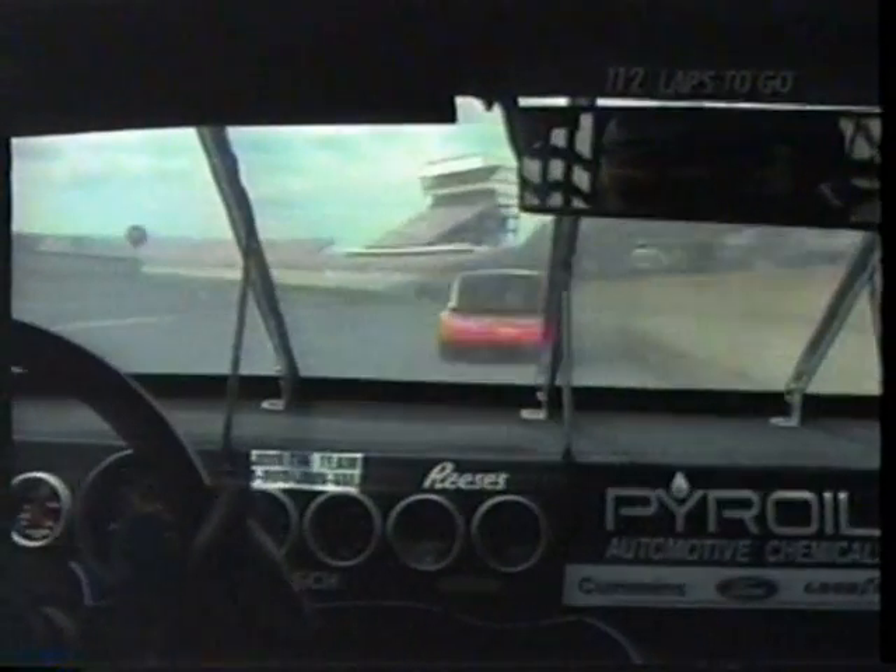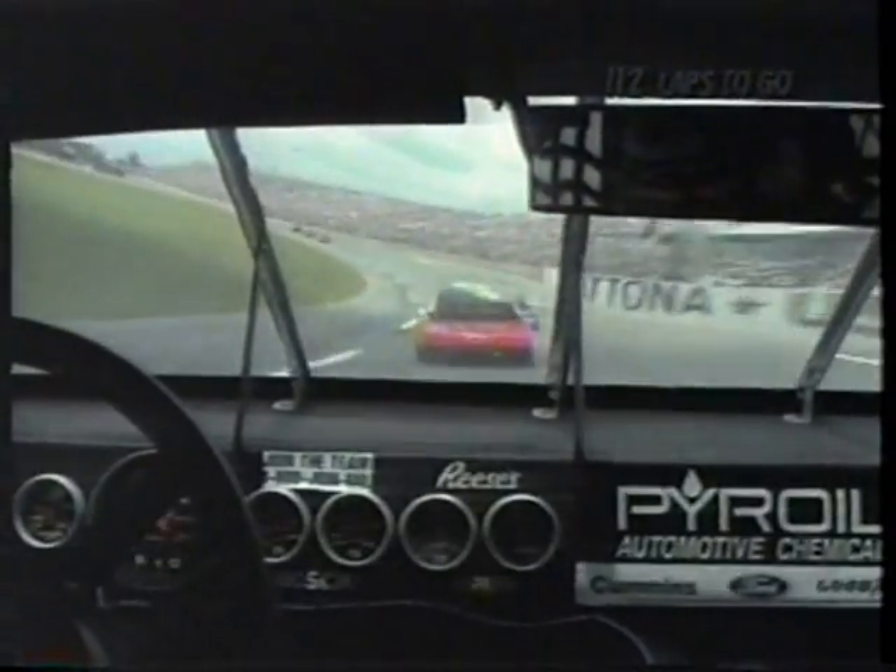Here's Mark Martin now looking ahead to Jeff Gordon, and pit stops should be occurring here momentarily. That's the completion of lap number 49.